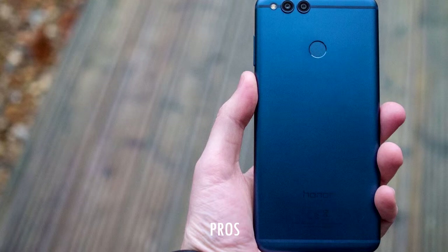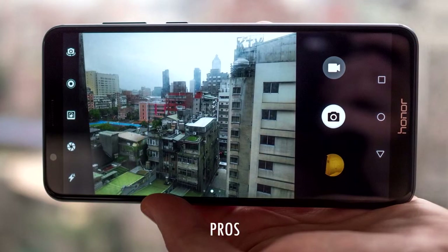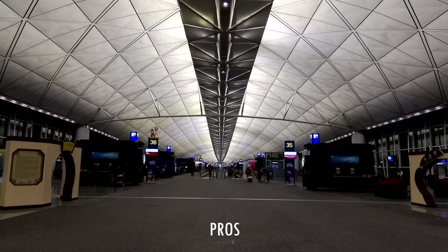Number 4: awesome camera at this price range. The device comes with dual camera support — 16MP plus 2MP rear and 8MP front. The rear camera features face detection, autofocus, geotagging, touch focus, HDR, panorama, and LED flash, and records 1080p at 30fps. The front camera also records 1080p videos. Number 5: Huawei HiStudio 3D audio — the device supports Huawei HiStudio 3D audio.